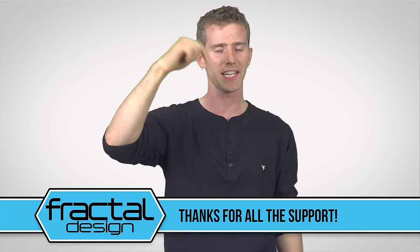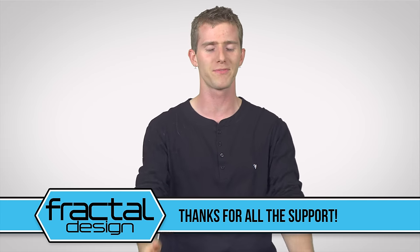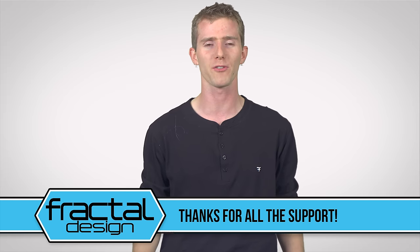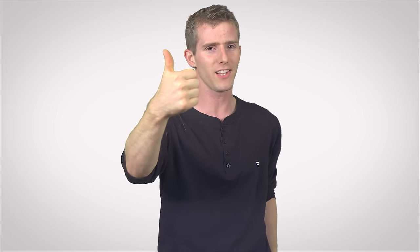Be sure to check out the Fractal Design link in the video description and give them some thanks for sponsoring us. Like this video if you liked it, dislike it if you didn't. Leave a comment with suggestions for future Fastest Possible episodes — we really do read them. And as always, don't forget to subscribe for more videos just like this one.